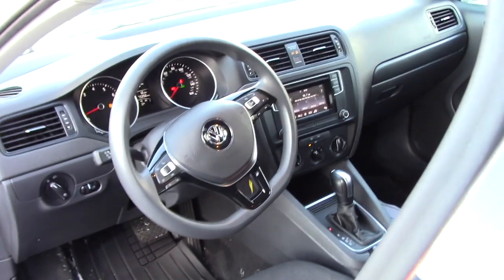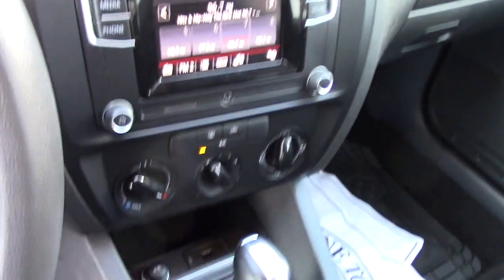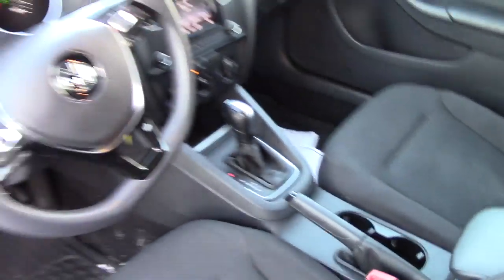You have the touch screen that displays all your media options, all your easy-to-use climate controls, and all the hands-free controls there on the steering wheel as well.